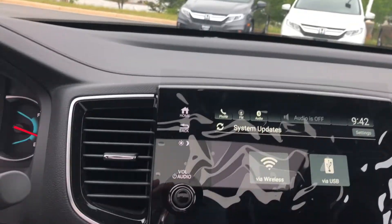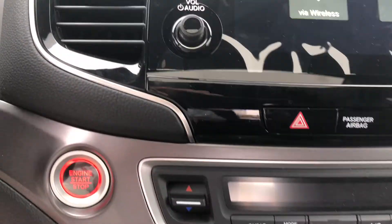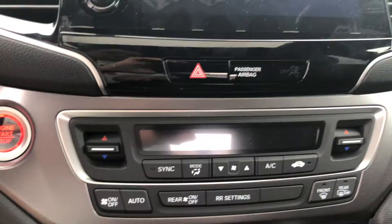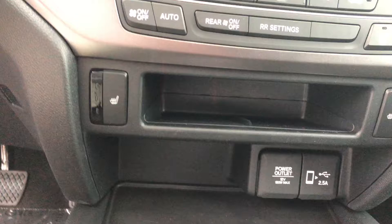You've got an all-leather interior with an 8-inch touchscreen display that supports Apple CarPlay and Android Auto, as well as all other Bluetooth needs. You've got a push-button start, dual-zone climate control up front, and heated seats for both seats.